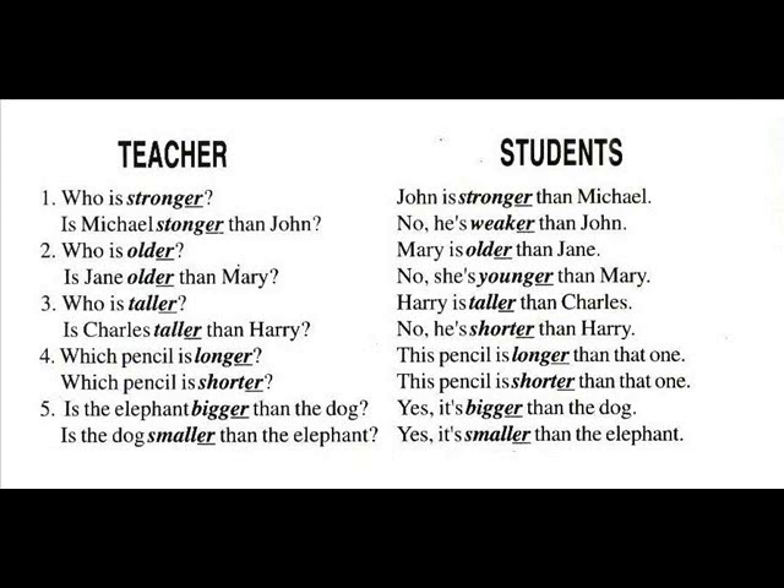Number four: Which pencil is longer? This pencil is longer than that one. Which pencil is shorter? This pencil is shorter than that one. Number five: Is the elephant bigger than the dog? Yes, it's bigger than the dog. Is the dog smaller than the elephant? Yes, it's smaller than the elephant.